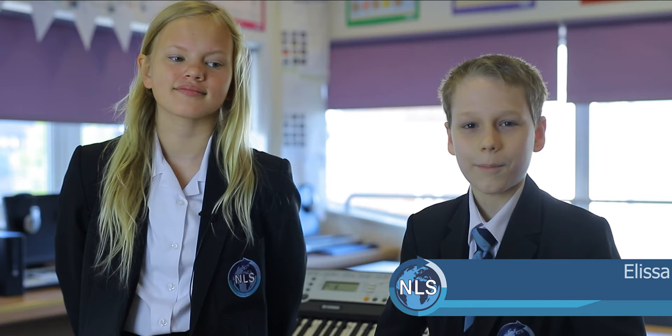Hello and welcome to the music department. Here we'll be learning about different styles and techniques in music. At the moment my class is learning about the keyboard. Welcome to the live room, here you'll be performing and learning how to play the keyboard.